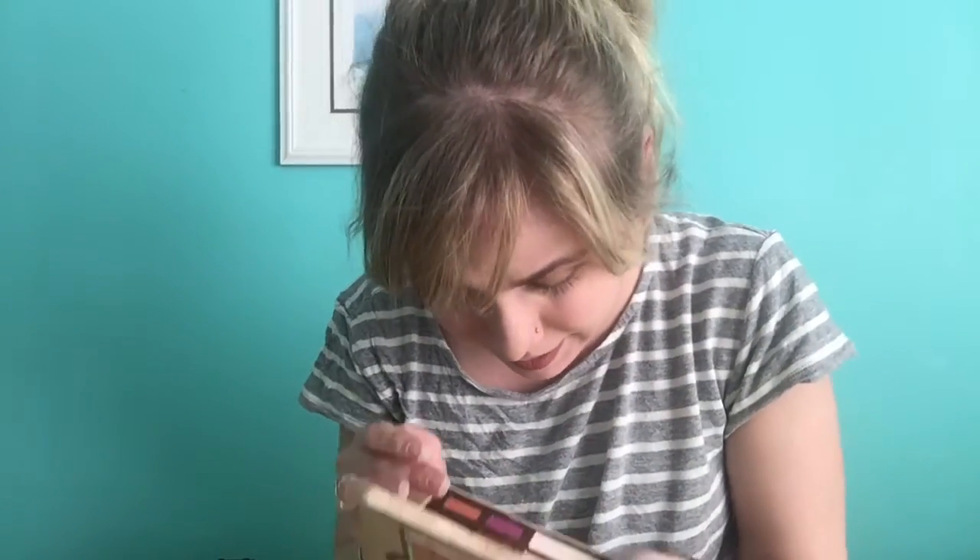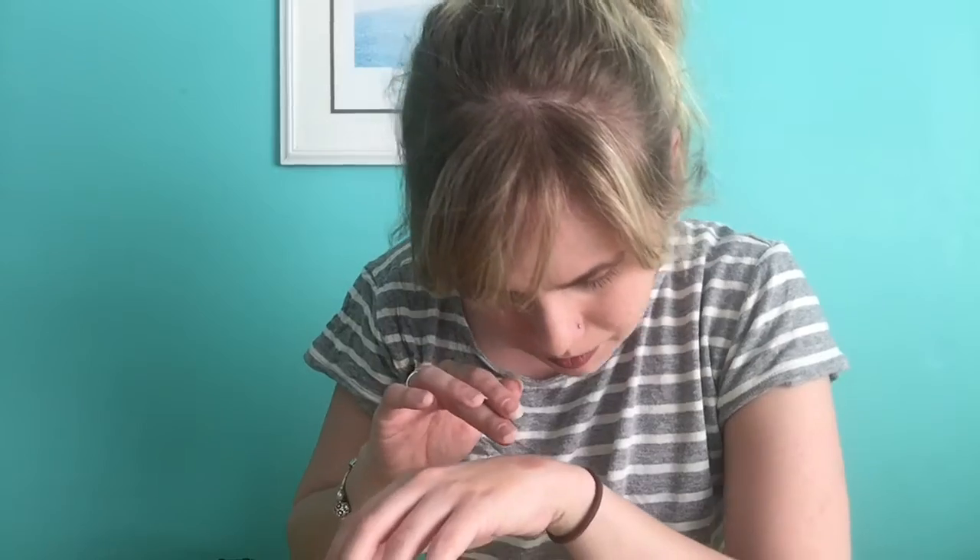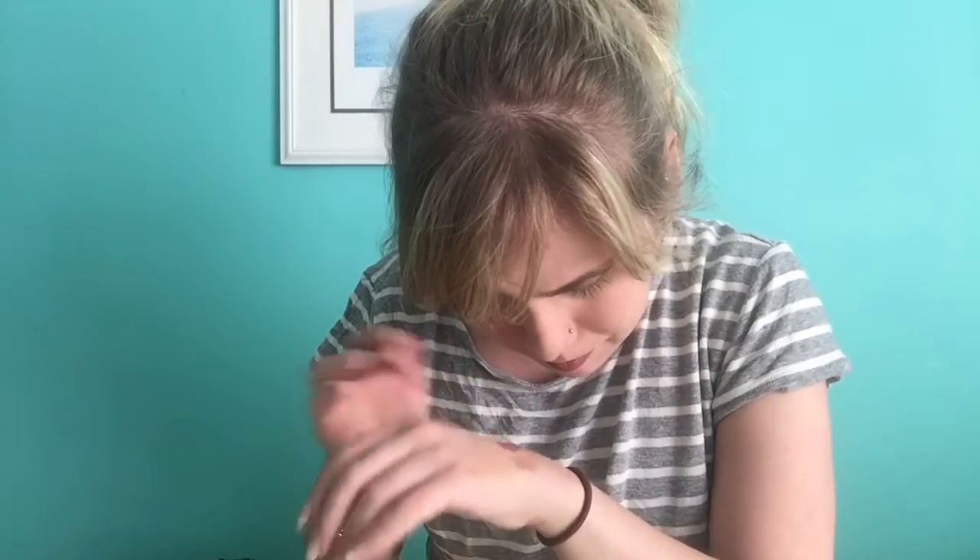Next up we have Peanut Brittle. It's this very shimmery — terracotta, there we go — terracotta brown shimmery shade. It's very pretty.